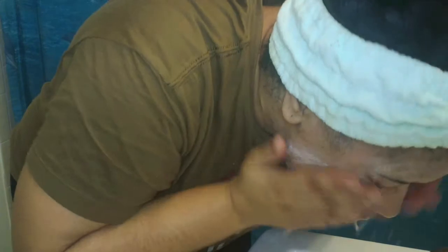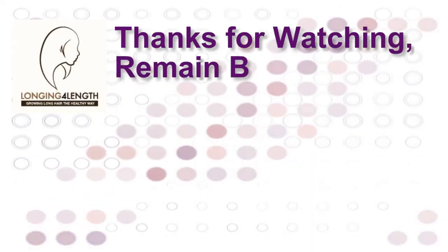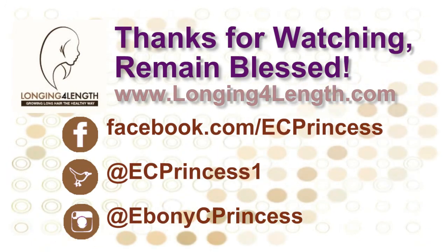And then I wash that off again using lukewarm water, and that's the last step — I'm finished. So I hope you guys enjoyed. Thank you so much for watching. Don't forget to connect with me on social media, and I'll see you in another video. Take care and stay blessed. Bye!